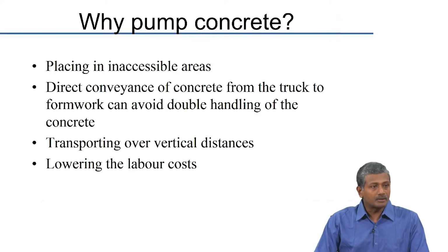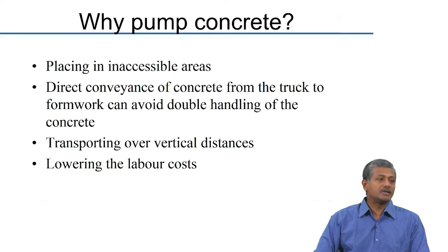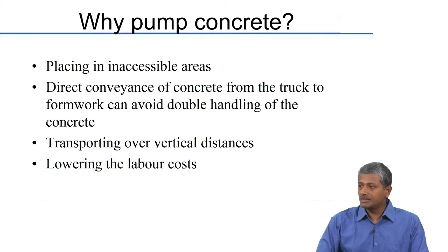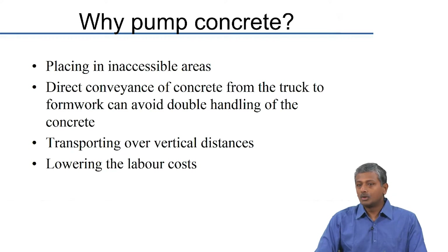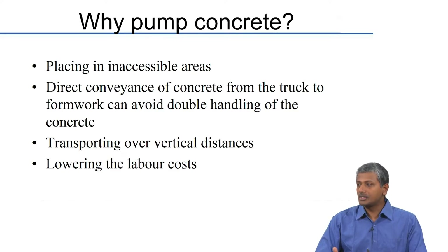Today we will continue the discussion on pumping of concrete. Pumping has become increasingly crucial because we want to place concrete in inaccessible areas which cannot be easily reached by people carrying concrete in different ways. Direct conveyance of concrete can be done from the truck to formworks to avoid double handling. The more number of times you handle concrete, the more you increase the possibility of segregation.